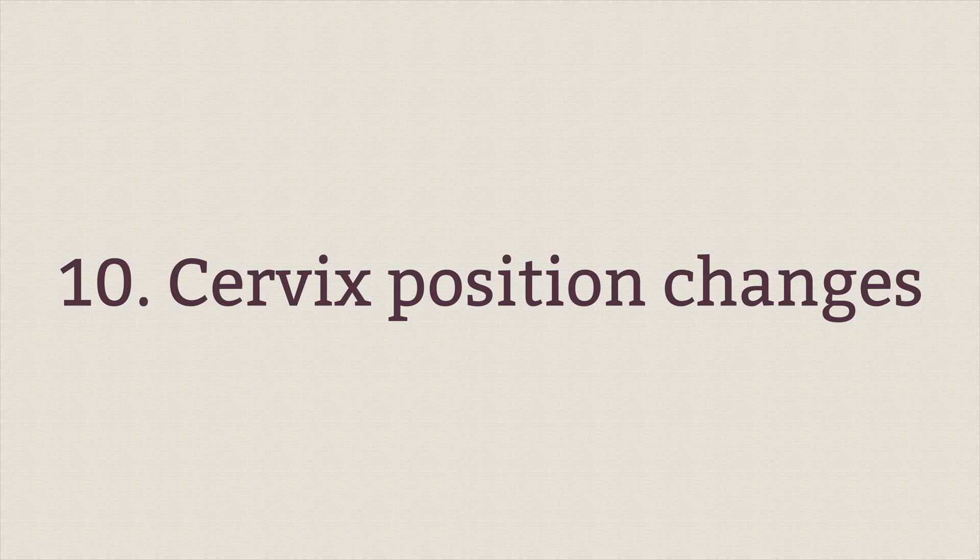Cervix position changes are the tenth sign. Most women don't know where their cervix is, let alone if it's high or low, hard or soft. But generally speaking, when you're ovulating, your cervix will be higher, softer, and more open — again, to prepare for implantation.